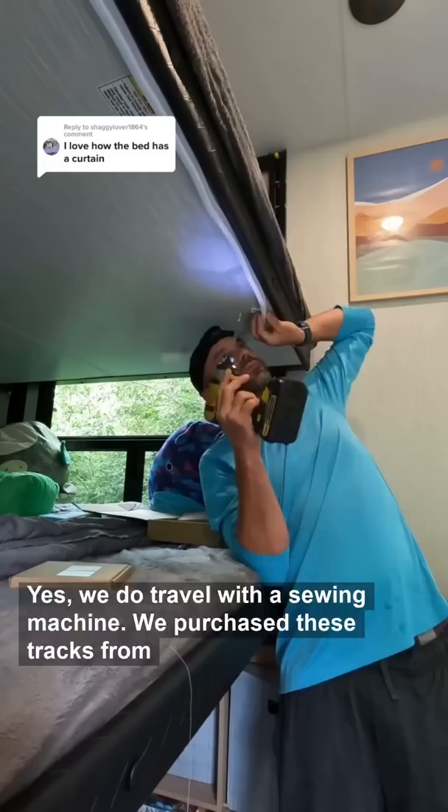We purchased these tracks from Amazon. They are super easy to install and it makes it so you only have to hem the fabric in order to make the curtains, because these clips keep them on really well. The kids love the curtains because it gives them so much more privacy in their bunk area.